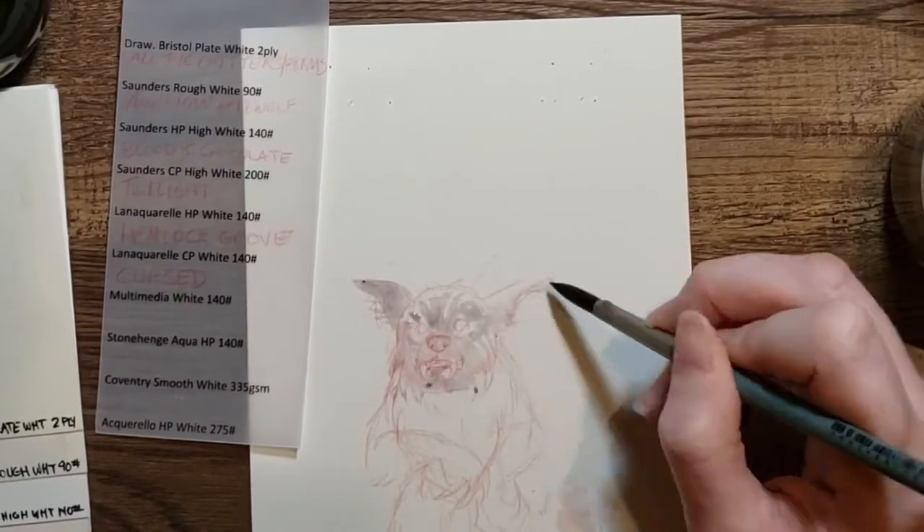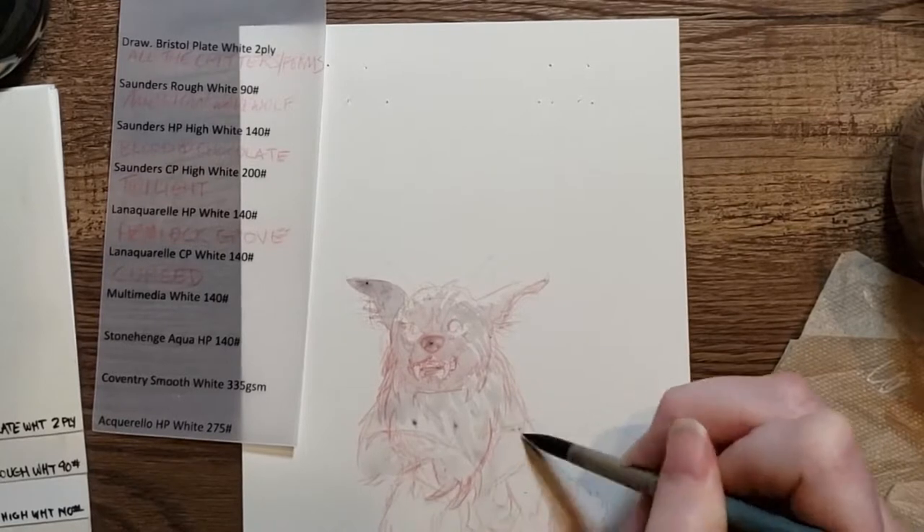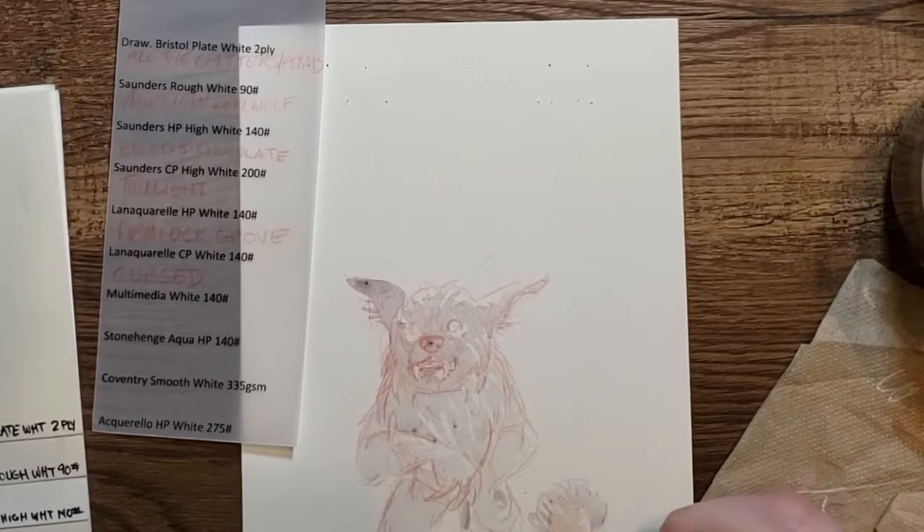Hi everyone, and welcome to Monstober Werewolves with Amberstone Draws. Today we're going to be taking a look at everybody's favorite mild-mannered werewolf, Oz, from Buffy the Vampire Slayer.